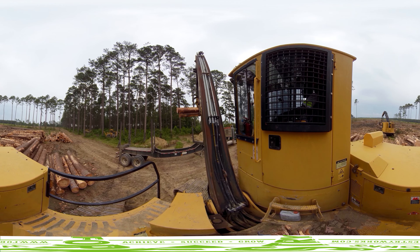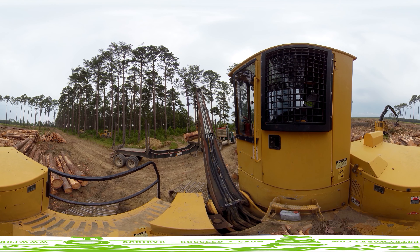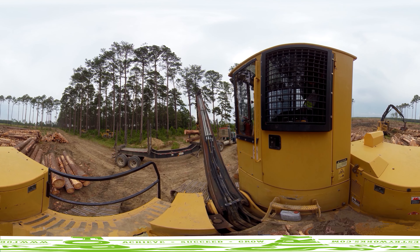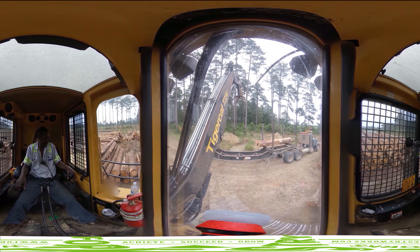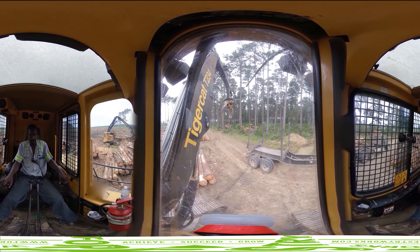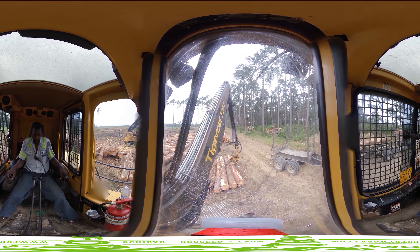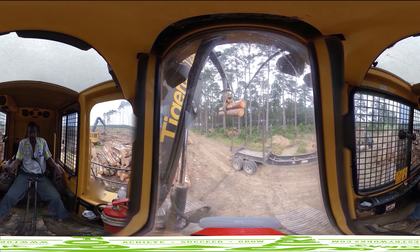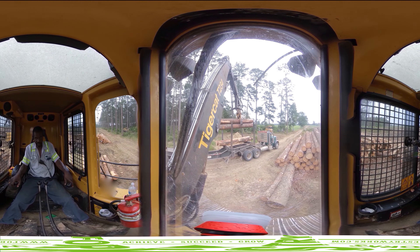After logs have been processed and stacked, a loader is used to pick up the logs from the pile and load them onto a log truck. The loader operator is responsible for safely and efficiently stacking logs onto the log truck in a way that meets weight and safety requirements. Many times, the loader operator is also the senior foreman on a logging site because they must have a feel for what trucks are available each day and what mills are accepting each type of wood.